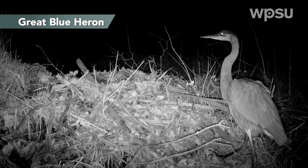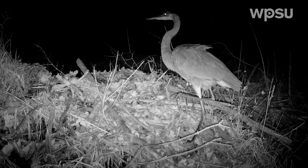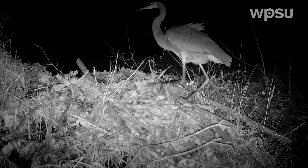We saw this great blue heron in late December climbing the dam. I really love this shot because it shows just how versatile their feet are and how good they are at climbing uneven surfaces.